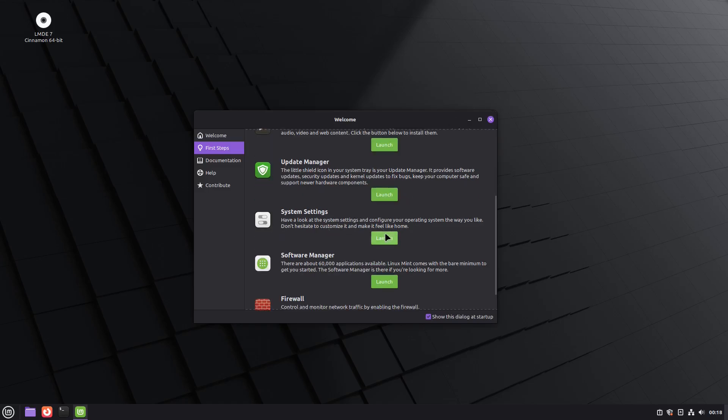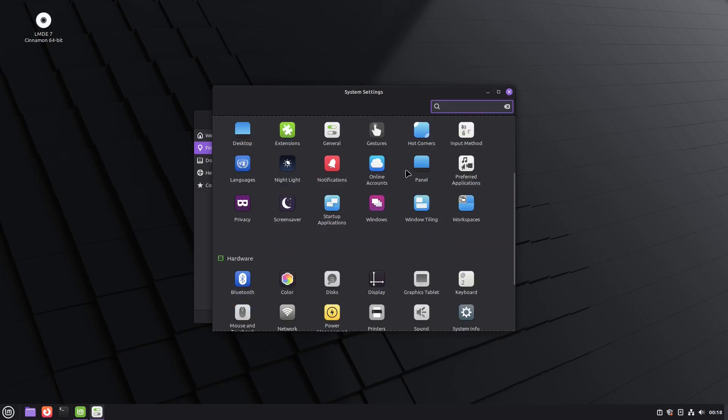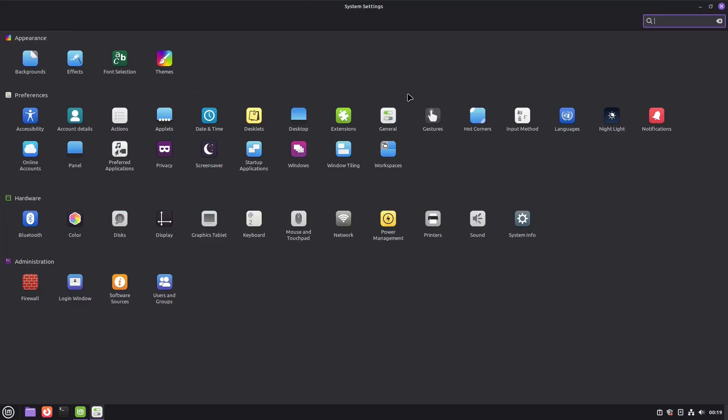And then you have your system settings. This is Cinnamon, and like every desktop environment — KDE Plasma, XFCE — they all have their own version of system settings. This is where you set all your main settings for the installed system. You have appearance settings, preferences, hardware, and administration, and you can also use the search function.